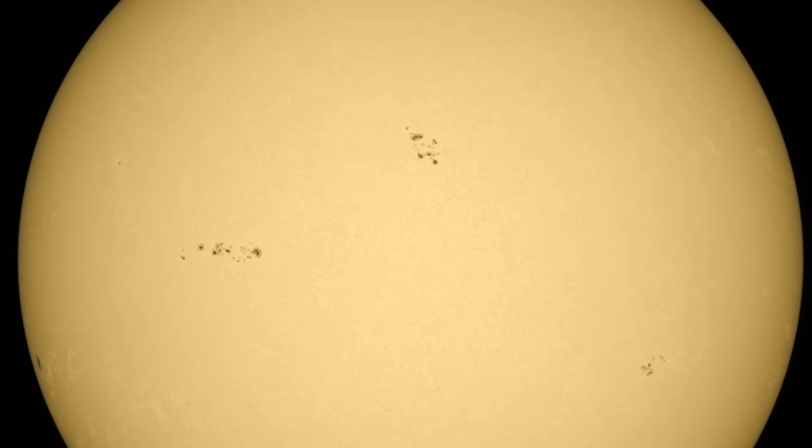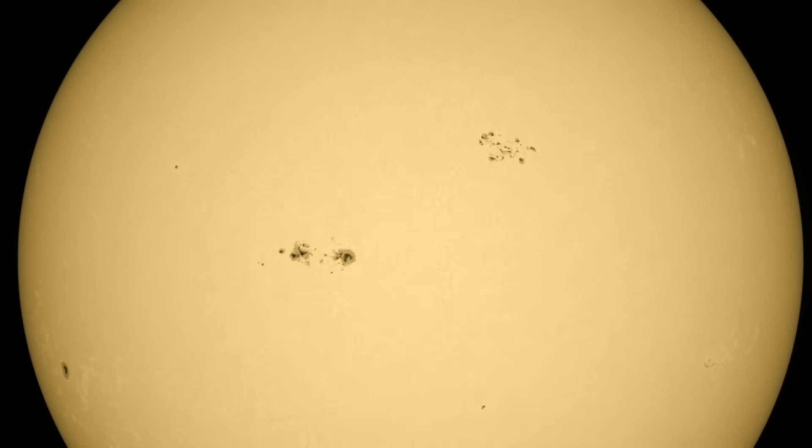Let's check that out — sunspots over the last day show maturing growth and complexity. It's easy to see why these two in the middle have started flaring. We're also going to be watching the bottom left closely for more development around that large umbra.